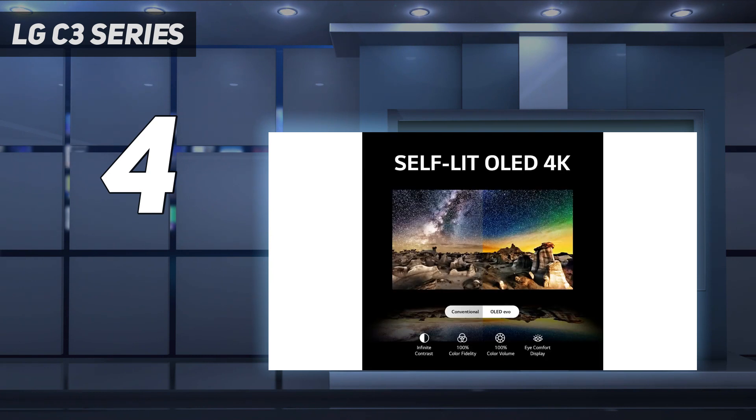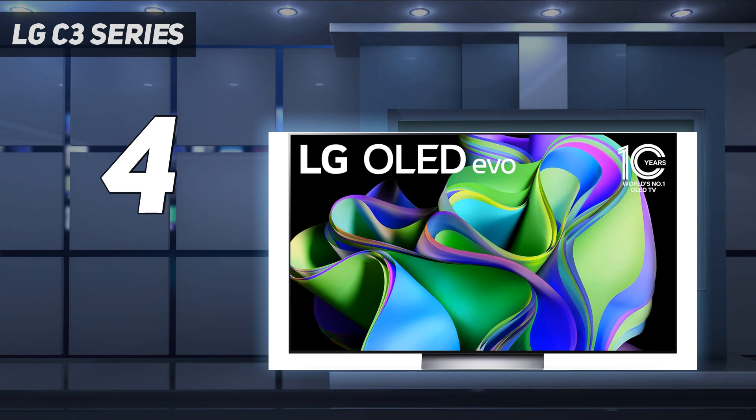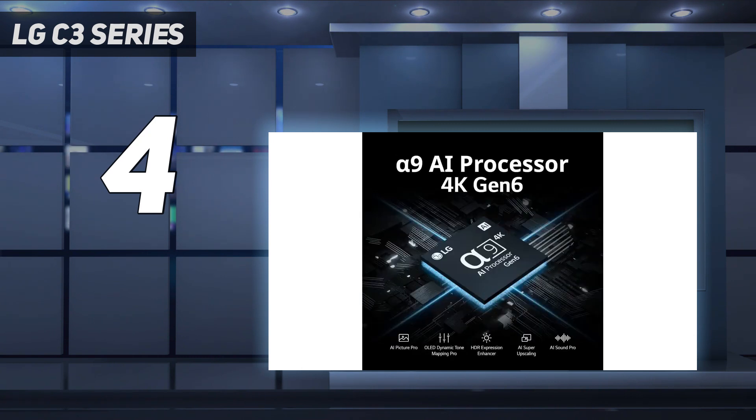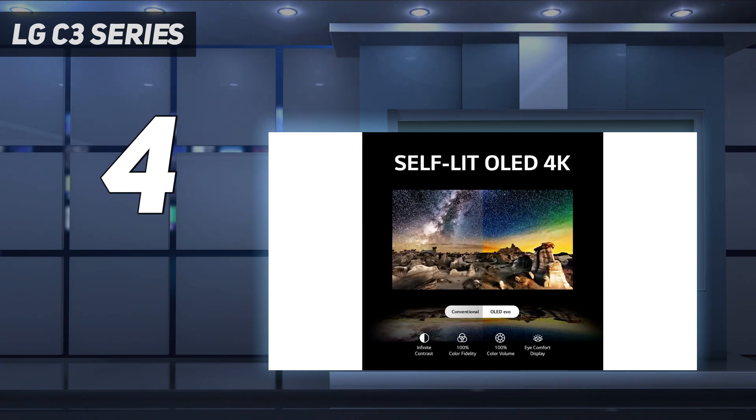Its WOLED panel isn't as bright or colorful as the QD OLED panel in the Samsung S90C OLED. However, the LG TV partly makes up for it by being more versatile, as it has better image processing, Dolby Vision HDR support, Dolby Vision Gaming at 120Hz, and can pass through advanced DTS audio formats. It's also a great TV for gamers, supporting all variable refresh rate (VRR) technologies for a nearly tear-free gaming experience from any VRR-enabled source. Its 4 HDMI ports have HDMI 2.1 bandwidth for 4K at 120Hz gaming from a recent console or gaming PC.